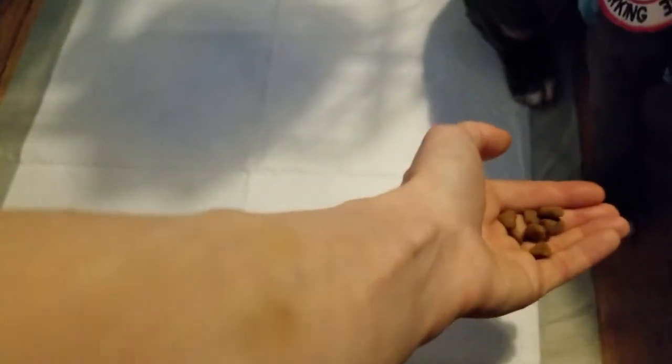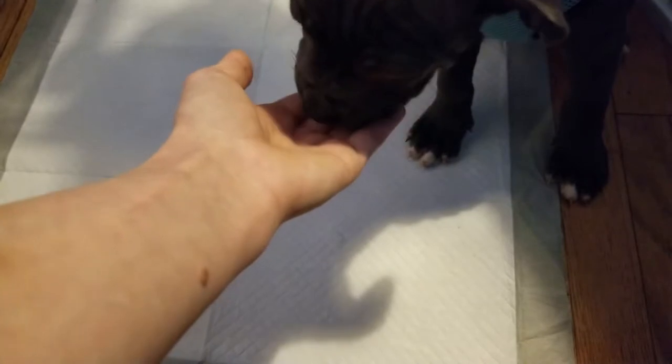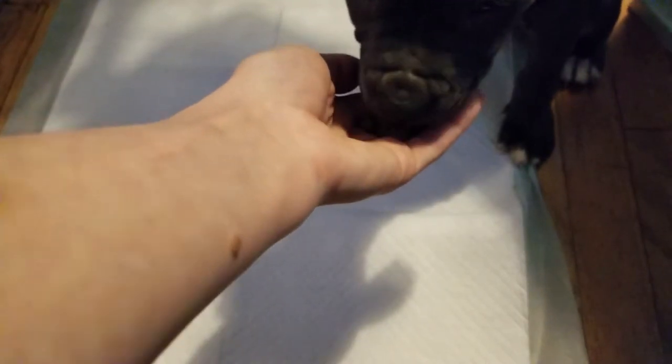Nasira never eats out of a food bowl — she literally eats out of my hand always. This will change obviously as she gets older — by older I'm talking like a year and a half, two years from now — basically once she's really fully trained. But from here on out, throughout her puppyhood, good girl, this is how she will be fed: through the reward system.